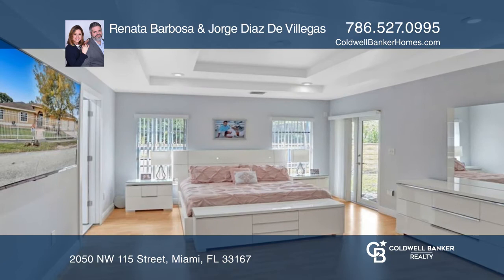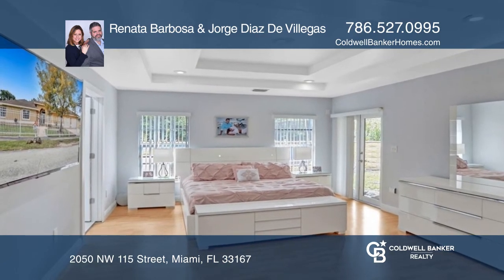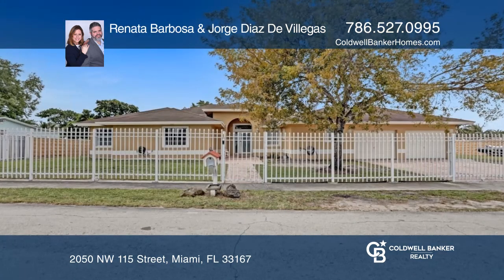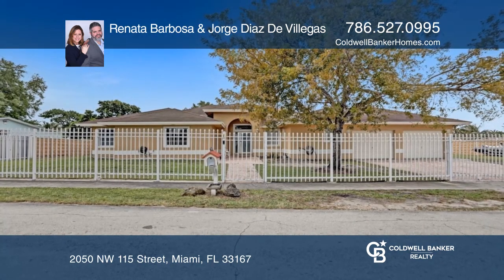This house offers a large fenced-in front and backyard with enough space for a pool and a double converted garage. To see it yourself, schedule a tour with Renata Barbosa and Jorge Diaz.